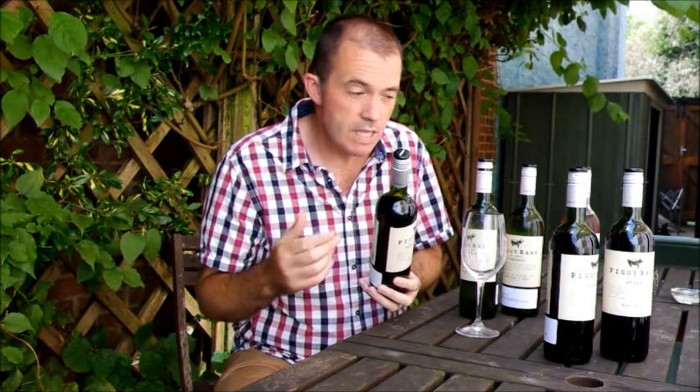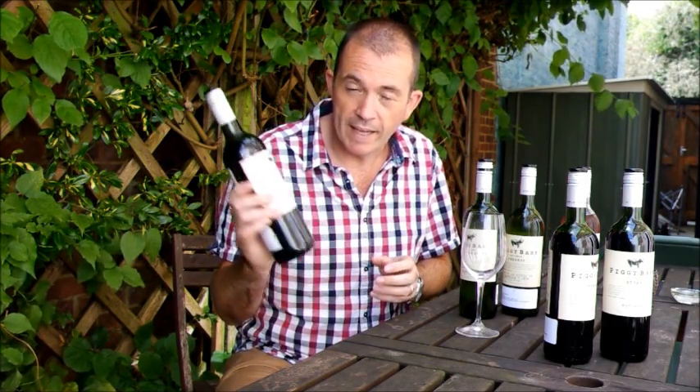Hi there, Jamie Good of 1NRack.com here, and I'm going to be tasting six wines, so I'm going to taste them rather quickly, all under the same brand — it's called Piggy Bank.